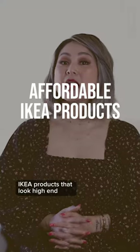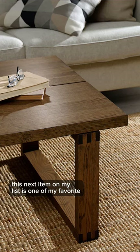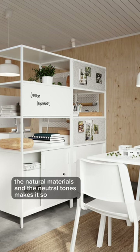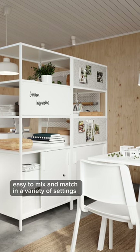We are talking about affordable Ikea products that look high-end. This next item on my list is one of my favorite rugs from Ikea. It is a flat woven jute Lowell's rug. The natural materials and the neutral tones make it so easy to mix and match in a variety of settings.